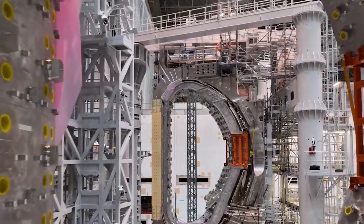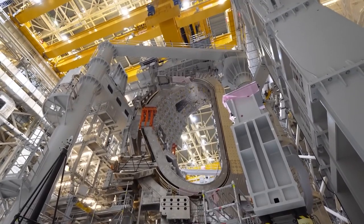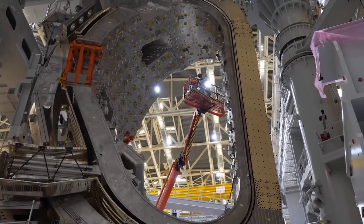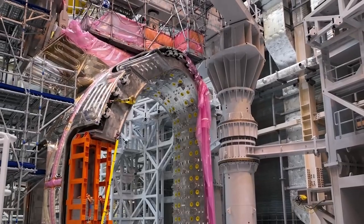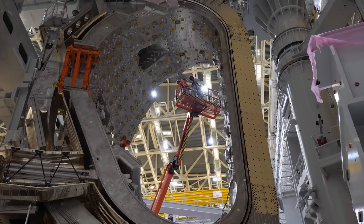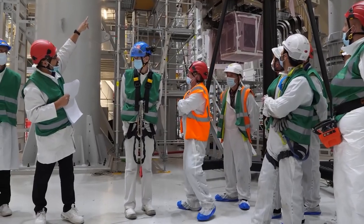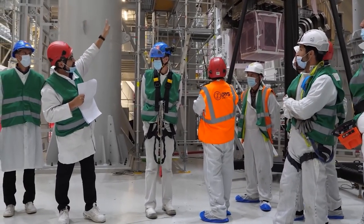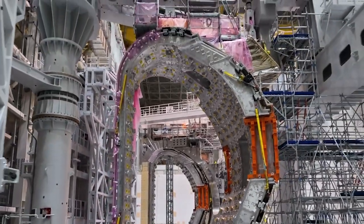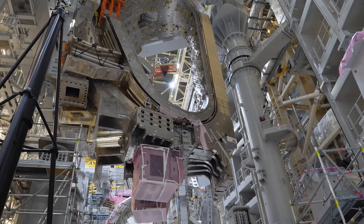The ITER site, where the tokamak is located, spans 60 hectares. It includes the tokamak building where the reactor will be housed, as well as several other buildings and facilities needed for the operation and maintenance of the tokamak. These include facilities for the handling and storage of fuel, buildings for research and development, and administrative and support facilities. In addition, the ITER project includes a complex network of support systems, including power supply and distribution, cryogenics, vacuum systems, heating systems, cooling systems, and a large number of diagnostic and control systems.